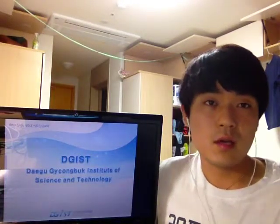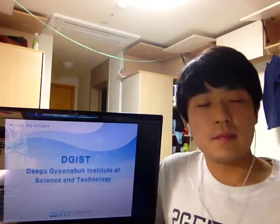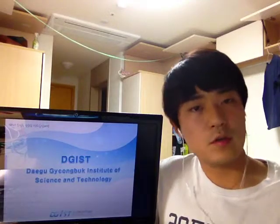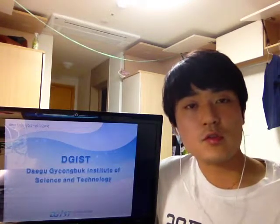Hi, ladies and gentlemen. Above all, it's my honor that I have a chance to give a presentation to you. My name is Sang Seo Jeon. I'm a master's degree student from the Department of Robotics Engineering in DGIST in Korea. DGIST stands for Daegu-Gyeongbuk Institute of Science and Technology. Today, I'm going to introduce my graduate school, especially my lab, to you.